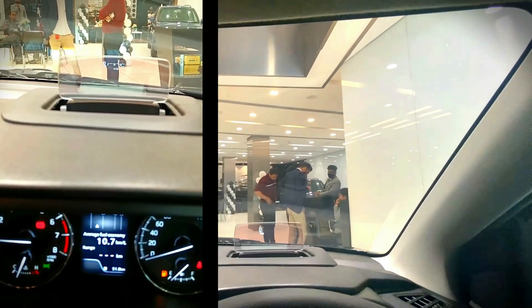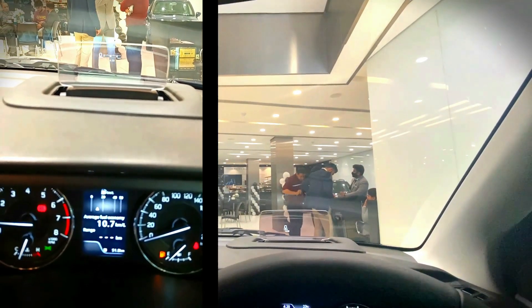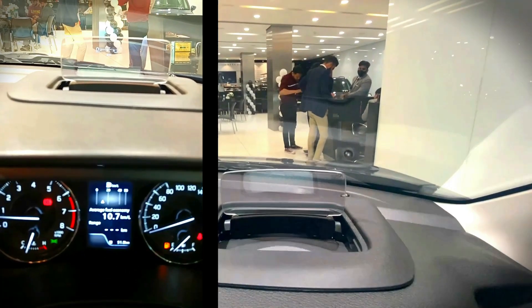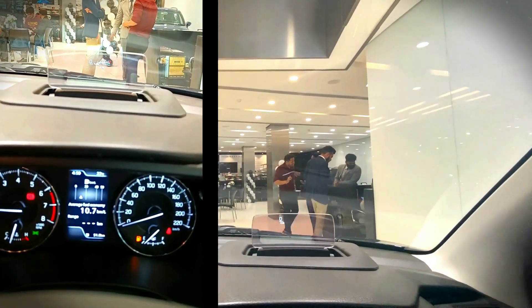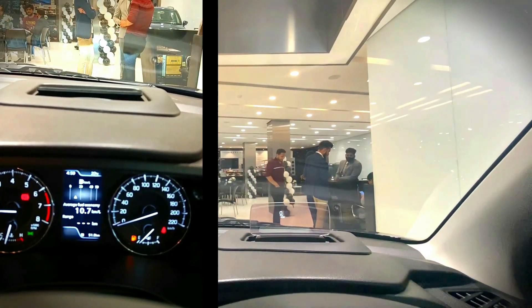You will not see all the features right now because the car is not moving. This is what gets displayed in front of your eyes. This feature is only available in the top model of Baleno 2022. We have already made a full video on all the features — please do check it out.